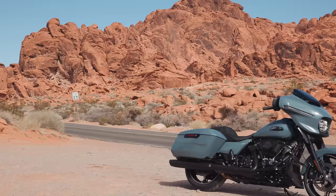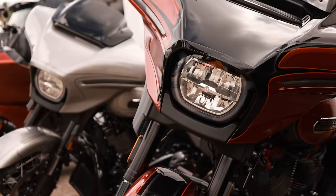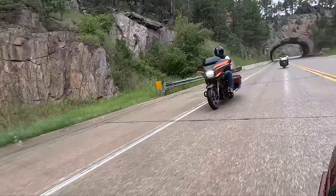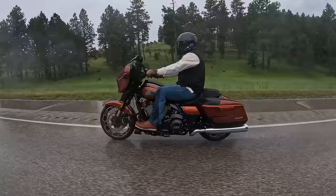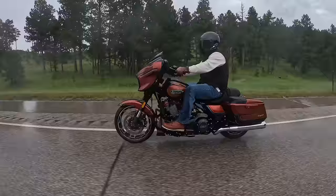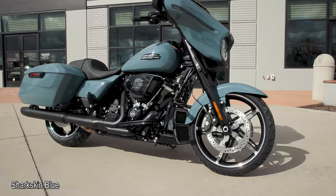The biggest, most noticeable thing about the 2024 model year is that the Street Glide has been completely redesigned in terms of body style. This body style was first introduced on the 2023 CVO Street Glide, which was a big preview for what we'd see the very next year on all Street Glides. Pretty much all of the body components have been changed, with the exception of the rear fender. The frame is the same one introduced in 2009.